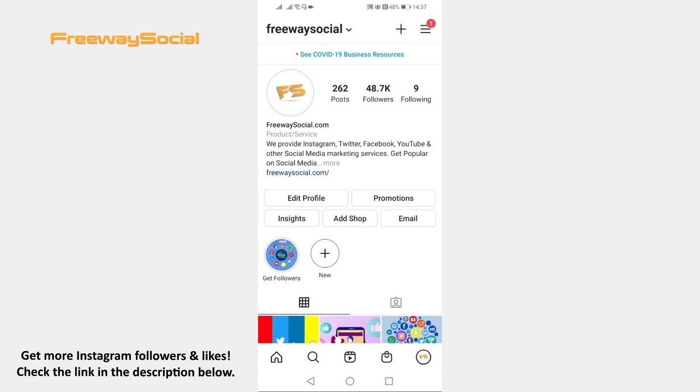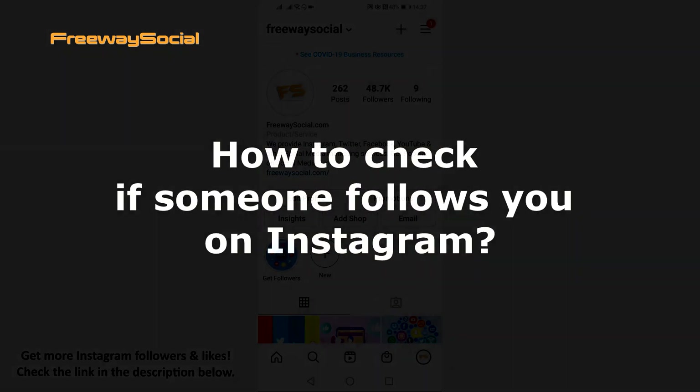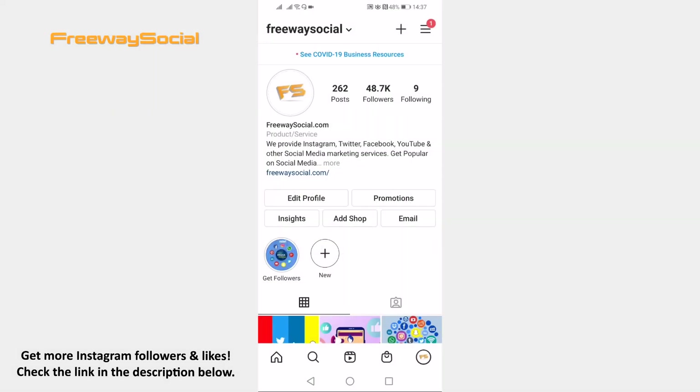Hey guys! This is Thomas from FreewaySocial.com and in this video I will show you how to check if someone follows you on Instagram. If you want to know whether your friend is following you, then just follow these steps and you will learn how to find it out.